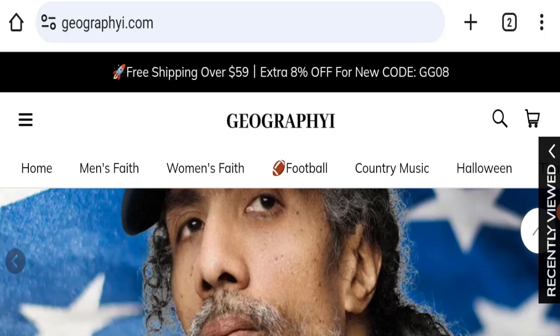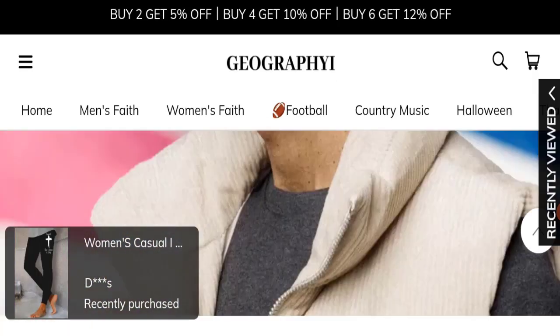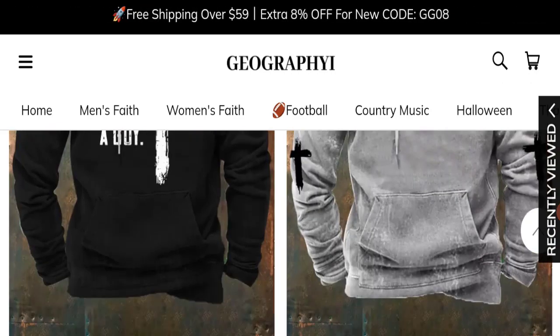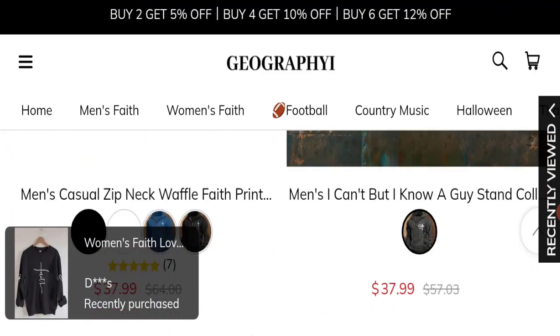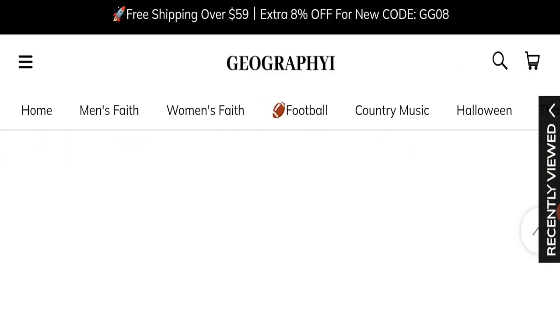First, we will find out about the website type and the products they are offering to customers. This is an e-commerce site, and as you can see, this website is offering many types of different products — including Halloween dresses, men's t-shirts, caps, hoodies, and many more.